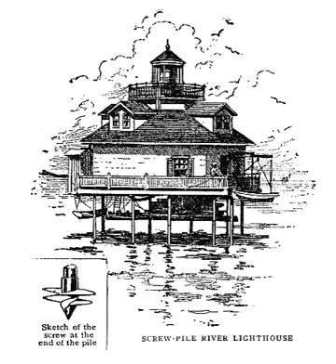Screw-pile lighthouses were relatively inexpensive, easy to construct, and comparatively quick to build. They became especially popular after the Civil War when the lighthouse board adopted a policy to replace inside bays, sounds, and rivers' light vessels with screw-pile lighthouses. Most screw-pile lighthouses were made with iron piles, though a few were made with wooden piles covered with metal screw sleeves. The typical screw-pile lighthouse was hexagonal or octagonal in plan, consisting of a central pile which was set first, and then six or eight perimeter piles were screwed in place around it.